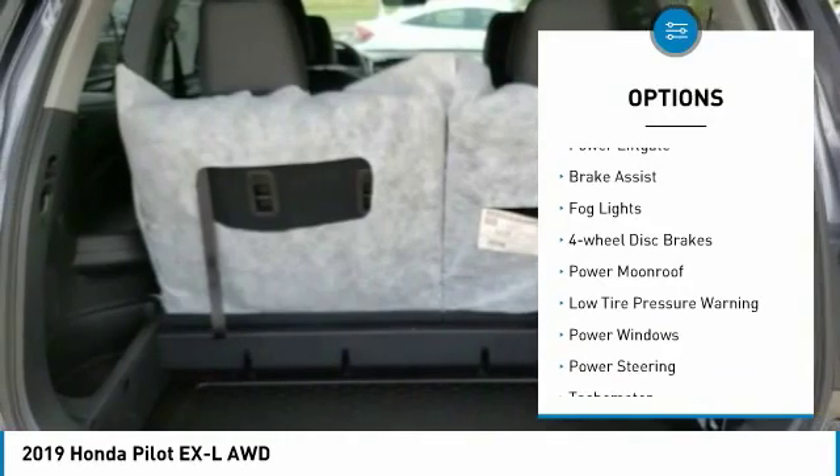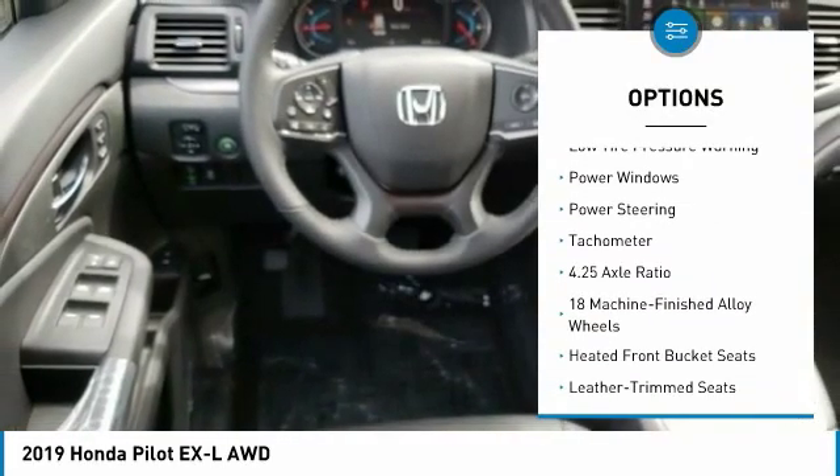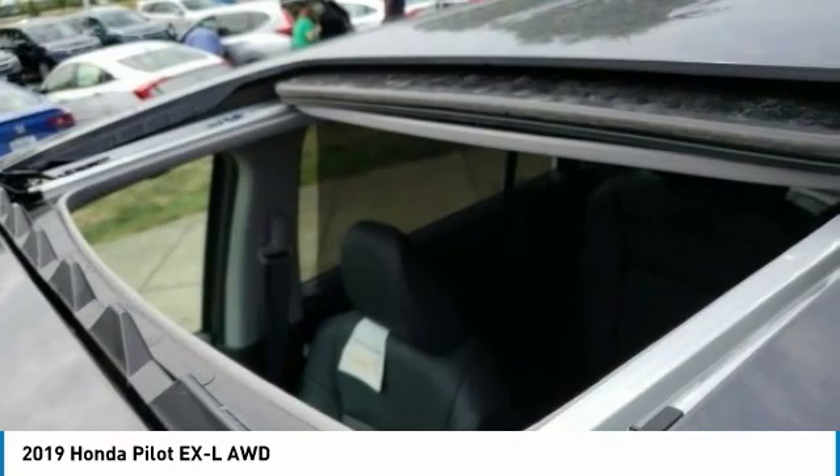Electronic Stability Control, Power Lift Gate, Brake Assist, Fog Lights, 4-Wheel Disc Brakes, Power Moon Roof, Low Tire Pressure Warning, Power Windows, Power Steering, Tachometer.